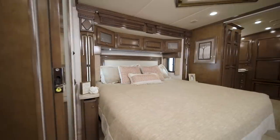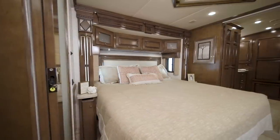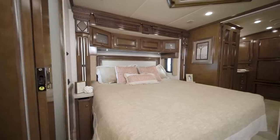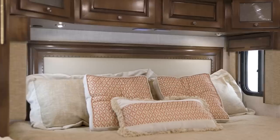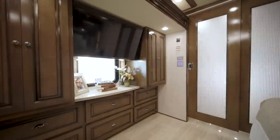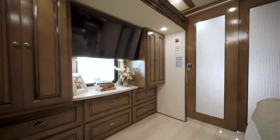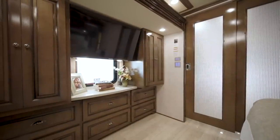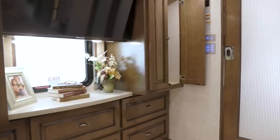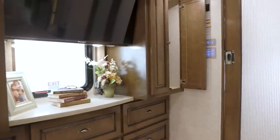Our next stop is the Master Suite, a thoughtfully designed space where you'll love to retire at the end of each day. A plush pillow-top mattress is perched on either a queen or king-sized bed, depending on the floor plan. An optional Sleep Number mattress is available as an upgrade. Across from the foot of the bed, a Samsung TV is mounted for late-night entertainment. Two hanging wardrobes are found on either side of the six-drawer dresser, offering plentiful storage.